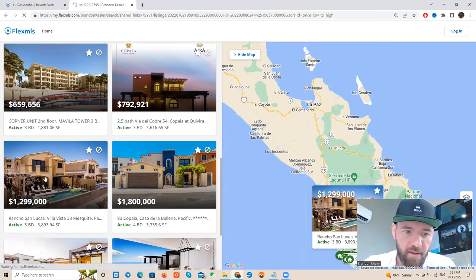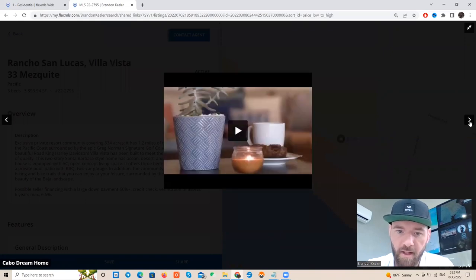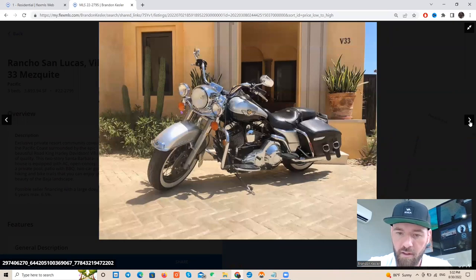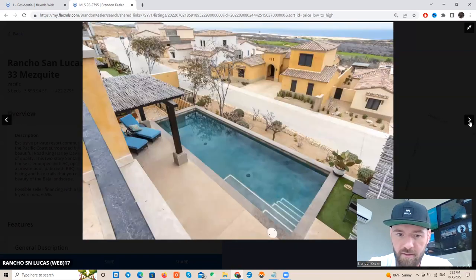Let's look at this unit here — look at this sexy unit. For $1,299,000 — beautiful. This is Rancho San Lucas. So you have Kiviera, and next to that Rancho San Lucas, and then next to that Diamante — three of the top communities on the Pacific side. This particular house is absolutely beautiful and comes with a Road King Harley-Davidson special edition, brand spanking new. It comes with the villa and is as turnkey as it gets — they literally have everything.